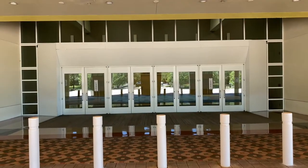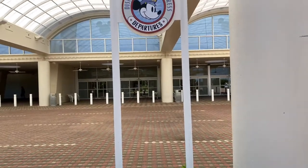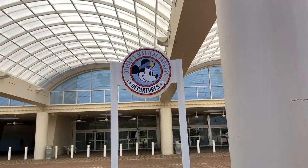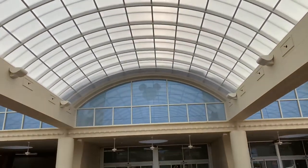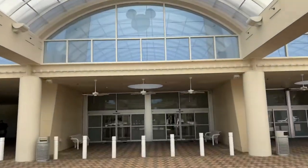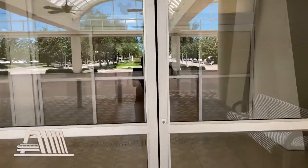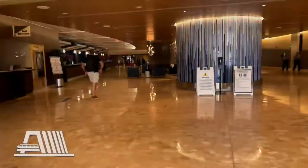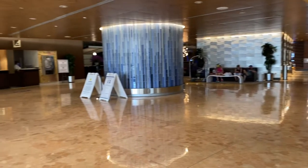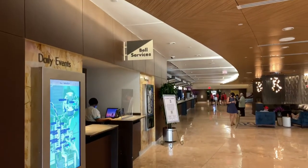There's the main entrance to the Convention Center. Outside of the main entrance of the Contemporary Tower is Disney's Magical Express Bus Stop. And here's the portico with its large vaulted ceilings. Here we are at Disney's Contemporary Resort. We're now inside the lobby. We're going to go over to our left-hand side. Here's the Bell Services desk.